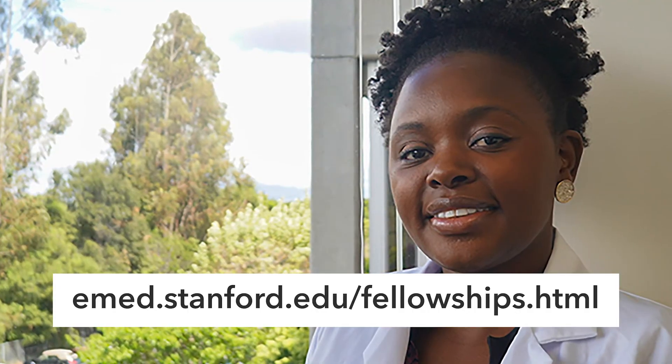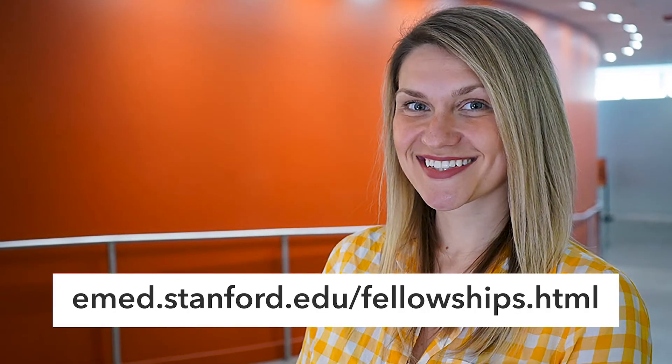I'm so proud of the fellowship programs we've created here at Stanford. For more information, check out our website — we look forward to meeting you.